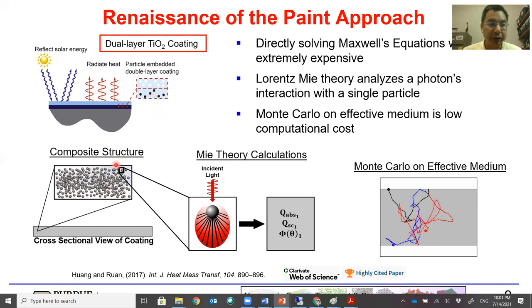For the composite, we first look at individual particles using Mie theory, which gives us the absorption coefficient, scattering coefficient, and phase function. With that information, we track the trajectory of photons put into the system and look at how they scatter, absorb, or transmit — allowing us to track the reflectance, transmittance, and absorptance. We're glad that this early theoretical study on paint has been named a highly cited paper by Web of Science.